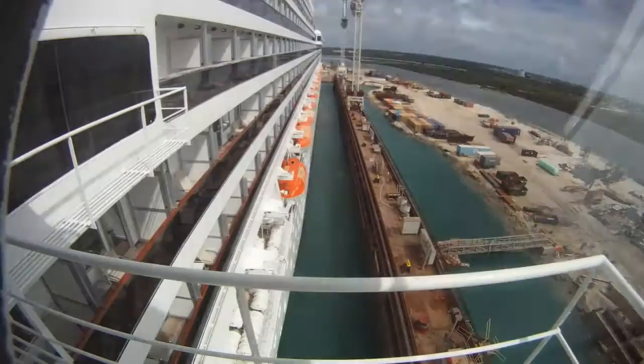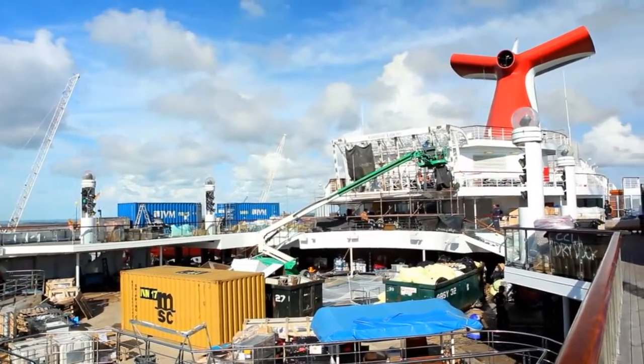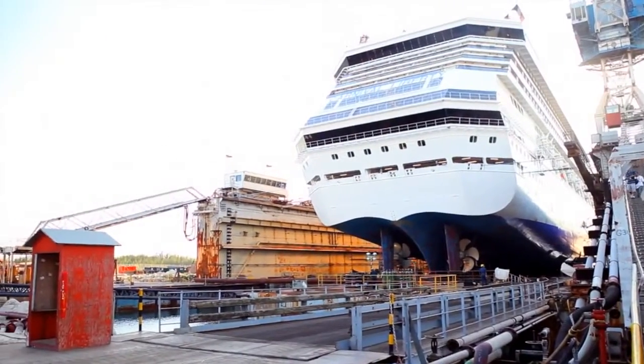The dry dock process for Carnival Liberty was incredible to watch. We were in dry dock for about 12 days, actually out of the water for about 8 of those days, in Freeport, Bahamas. It's amazing how big this process is.